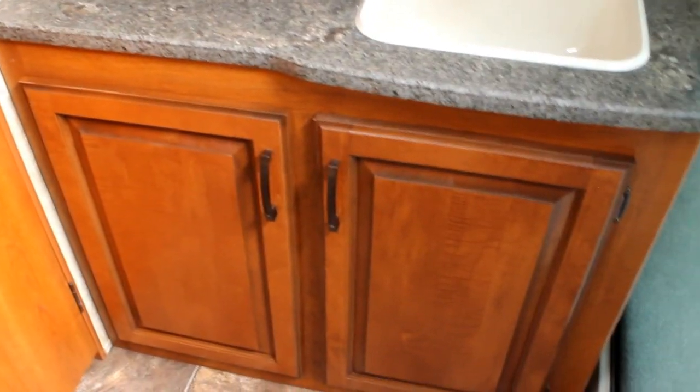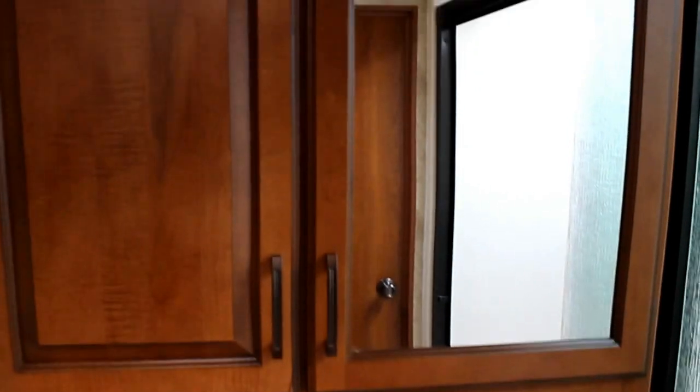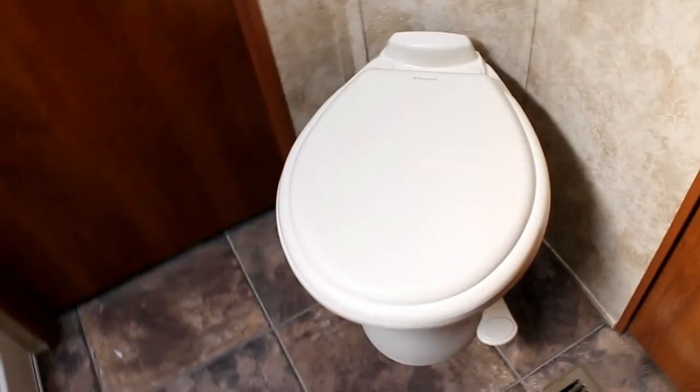What I love about the Laredo is the oversized shower. We have a 30 by 60 inch shower with a stool, and I'm going to pan around so you can really get a great idea of the size of this shower. There's a large skylight over top to let lots of natural light in, lots of countertop space with storage both below and above, and a great porcelain toilet. Gone are the days of the plastic toilets.